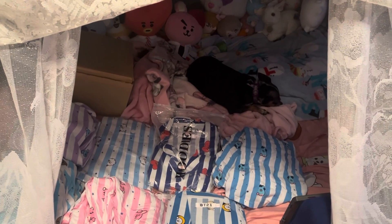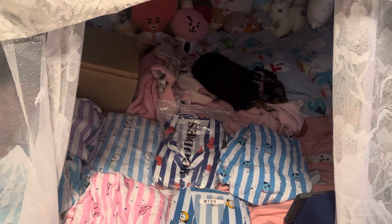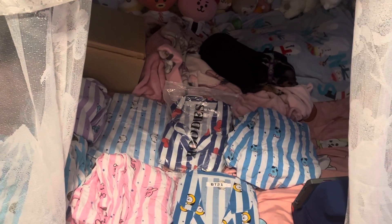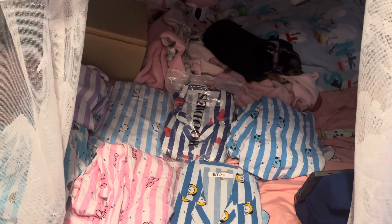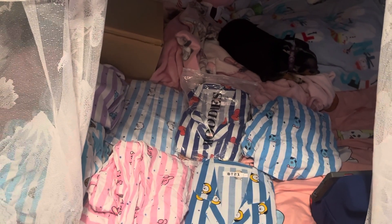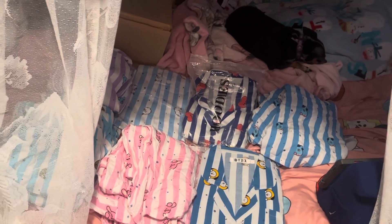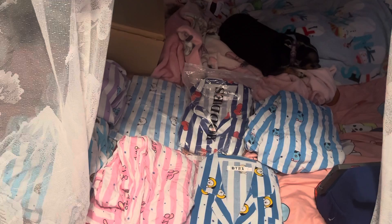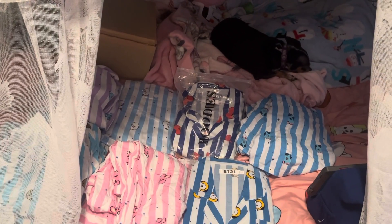Hello, it's your buddy DNA Bunny here to show you another video. This is me showing you my BT21 pajama collection that I've had and collected for a couple of years.